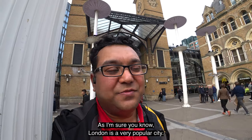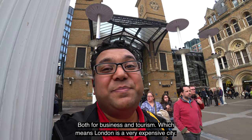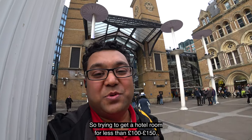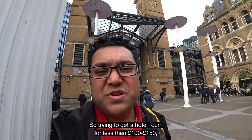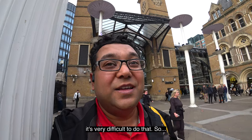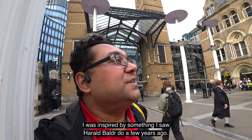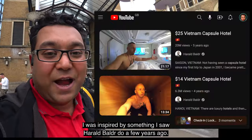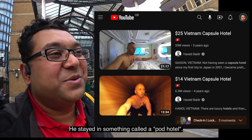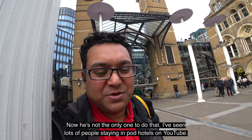As I'm sure you know, London is a very popular city both for business and tourism, which means London is a very expensive city. So trying to get a hotel room for less than a hundred pounds, 150 pounds, especially on a weekend — which it is today, it's a Saturday — is very difficult to do. I was inspired by something I saw Harold Balder do a few years ago. He stayed in something called a pod hotel. He's not the only one to do that.